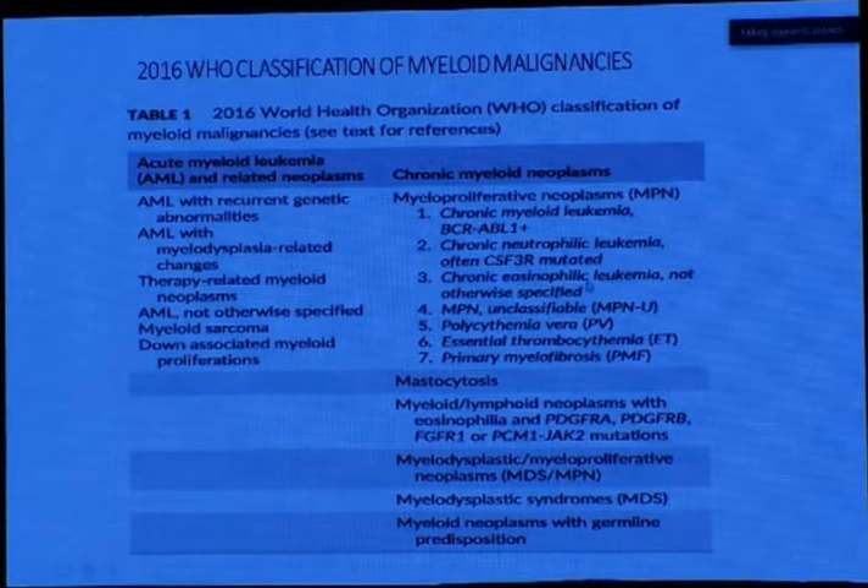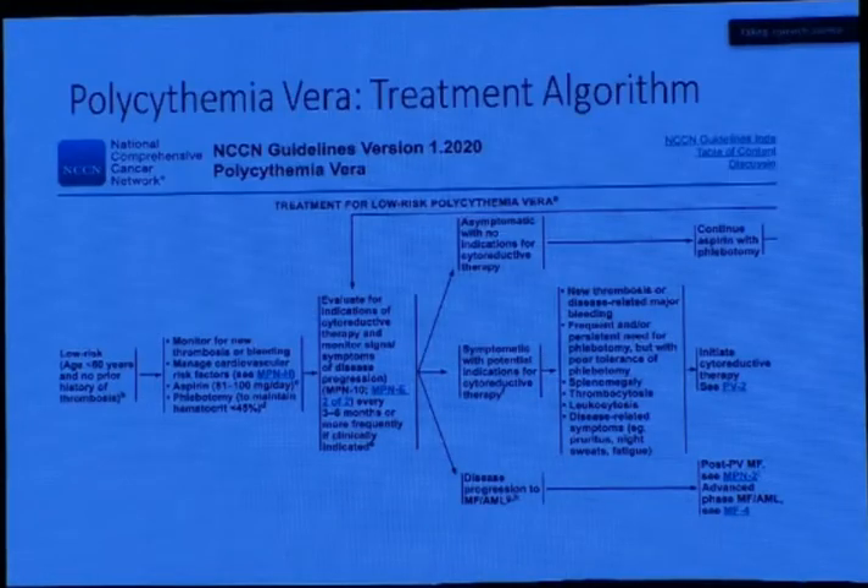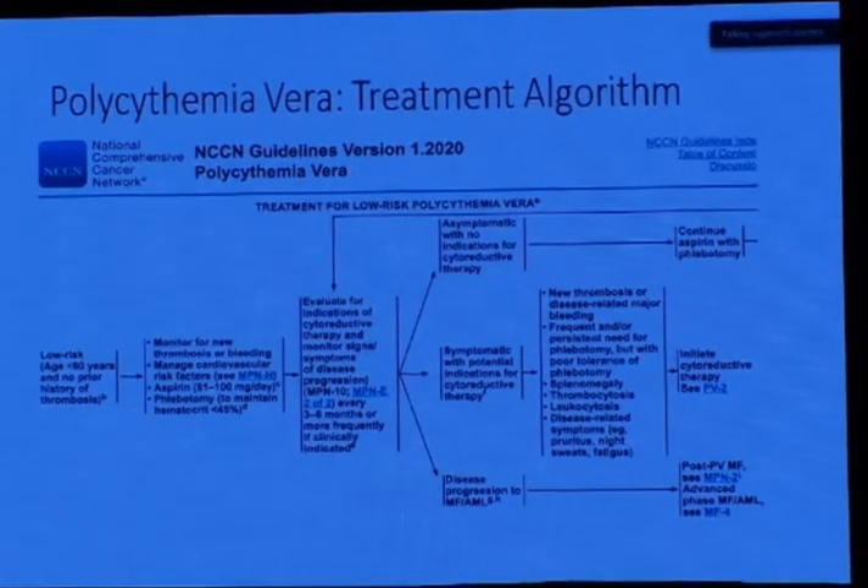Other MPNs within the same categories included chronic myeloid leukemia (BCR-ABL positive), chronic neutrophilic leukemia, chronic eosinophilic leukemia not otherwise specified, MPN unclassifiable, polycythemia vera, essential thrombocythemia, and primary myelofibrosis. Today I will be discussing the current therapeutic options present in Egypt that are reimbursed by the different health authorities — whether the MOH, health insurance, or those that will form the seed for the national health insurance.